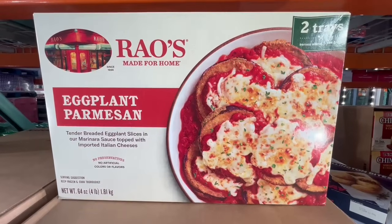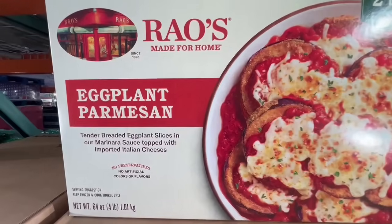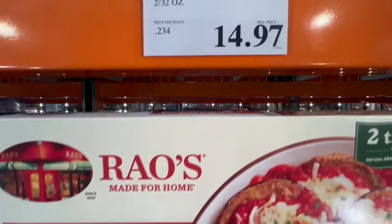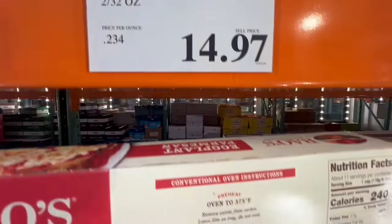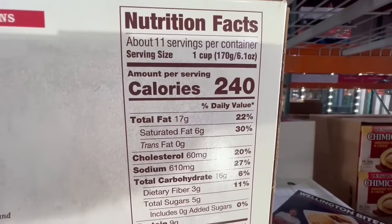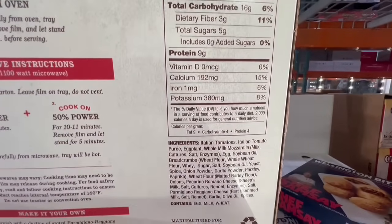We all know Rao's sauce is delicious, especially on sale at Costco. This one is the eggplant parmesan — tender breaded eggplant slices with cheese. I found it recently going for $14.97. It seems like it's going to be leaving Costco — it does have the clearance star on it. First time ever seeing this one at a clearance price. I found it in the Irvine location, and it normally sells for $17.